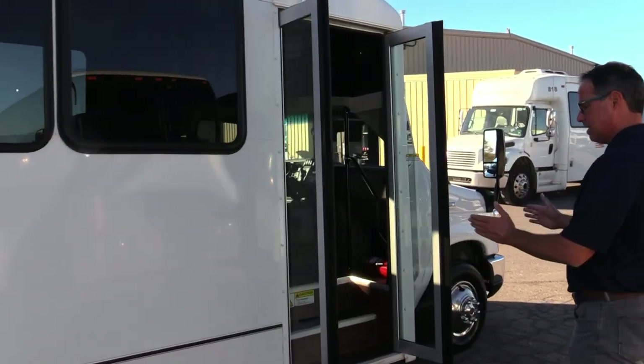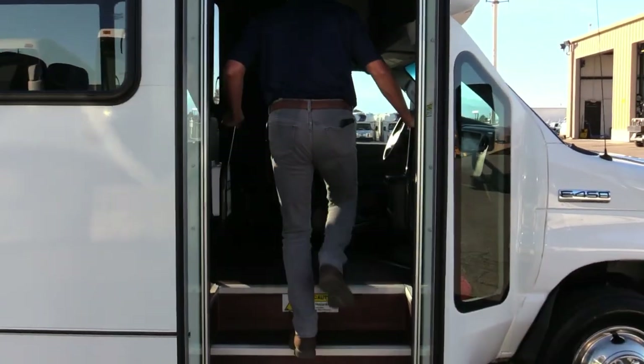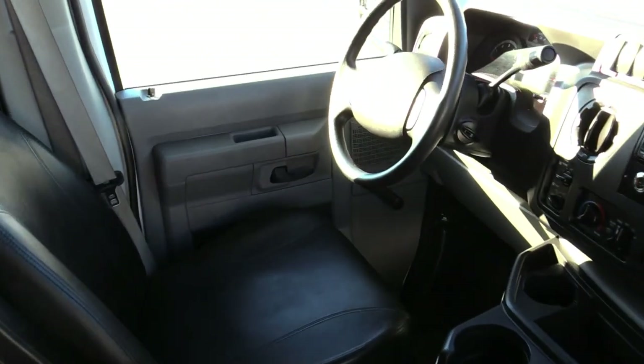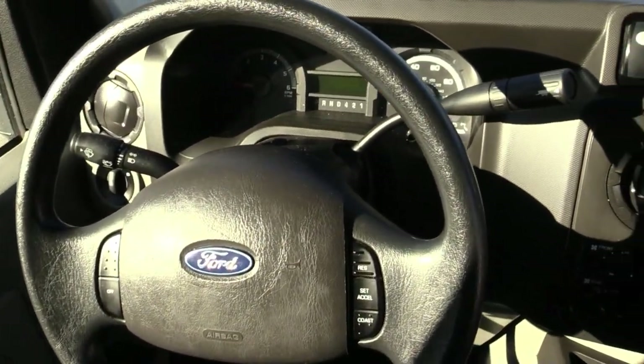Let's go inside. These Eldorado Advantages have a little wider door for your passengers, and you've got your grab handles to come on in. Look at that driver's area — like new, not all dinged up or anything.